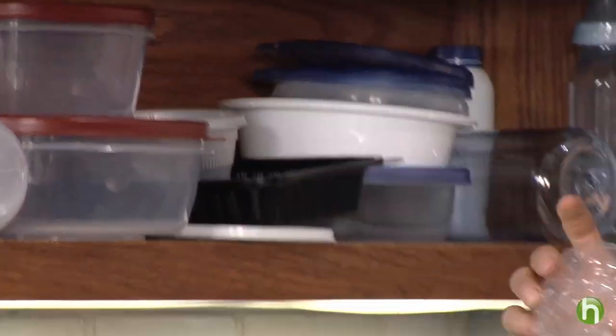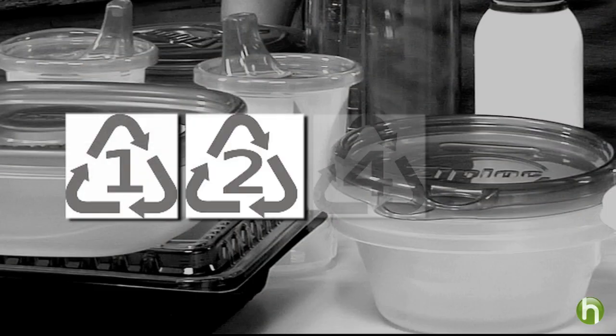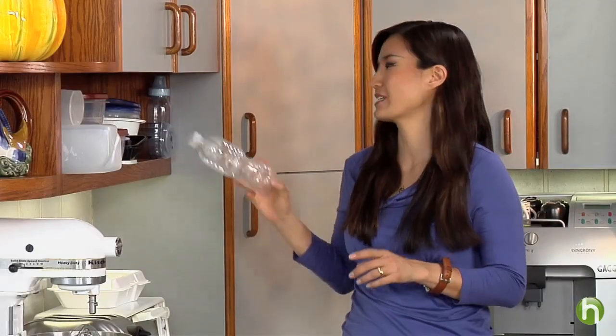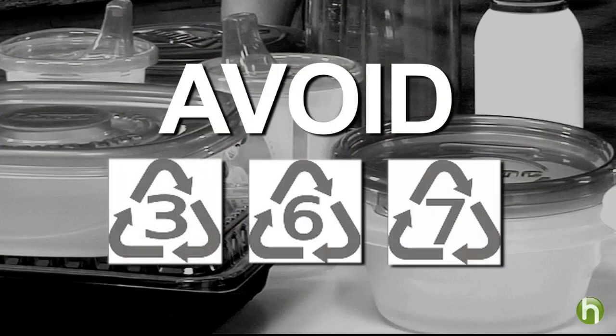The good thing is you don't need a chemistry degree to figure out which plastics are safe and which aren't. Just look at the number inside the recycling arrows at the bottom. Safe food containers are made from number one, two, four, or number five plastics. Avoid containers with numbers three, six, and seven.